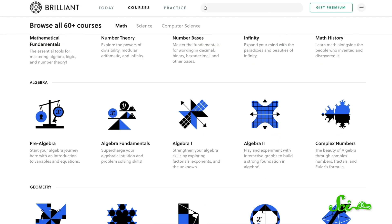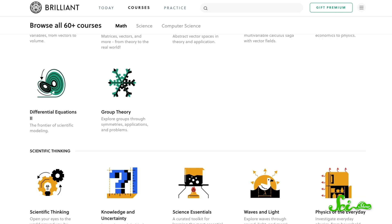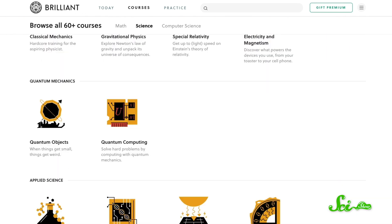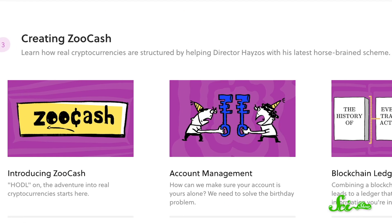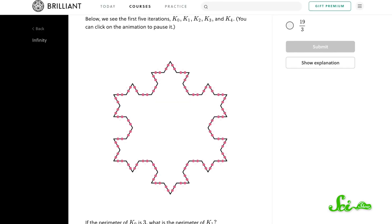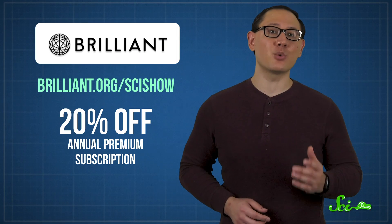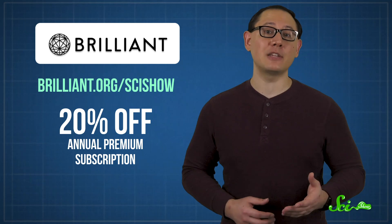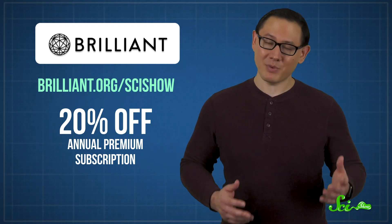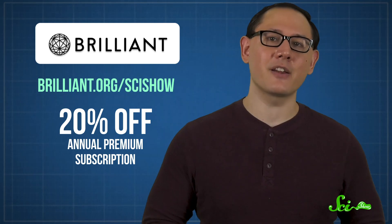Thank you for watching this episode of SciShow! Brilliant offers over 60 fun interactive STEM courses, all put together by educational experts from places like MIT and Caltech. So you can have a blast while learning how cryptocurrencies work or wrapping your brain around the concept of infinity. Right now, if you head over to Brilliant.org/SciShow, you can get 20% off when you sign up for an annual premium subscription. Be sure to head over there and check it out.